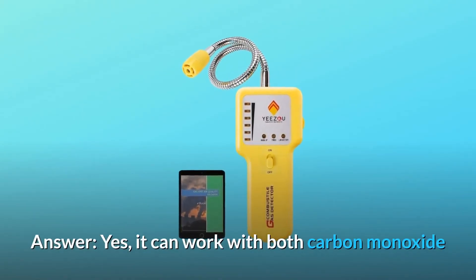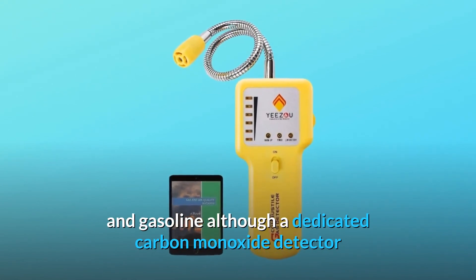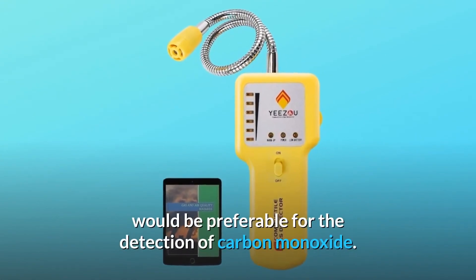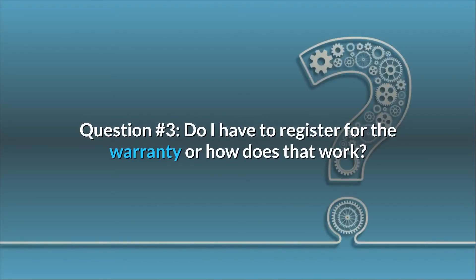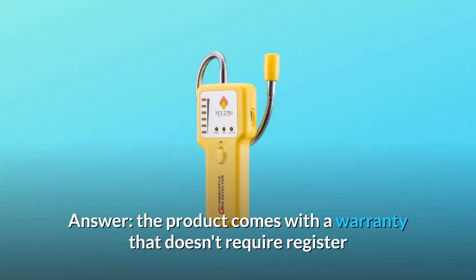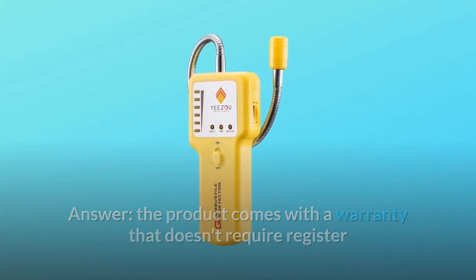Question number two: will this work on carbon monoxide and gasoline on a boat generator? Answer: yes, it can work with both carbon monoxide and gasoline, although a dedicated carbon monoxide detector would be preferable for the detection of carbon monoxide. Question number three: do I have to register for the warranty, or how does that work? Answer: the product comes with a warranty that doesn't require registration. Thanks for watching.